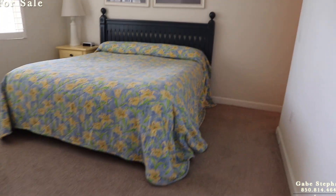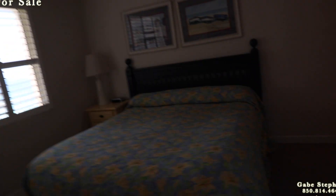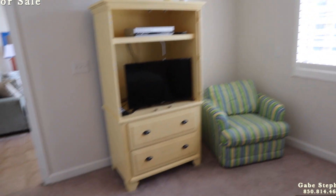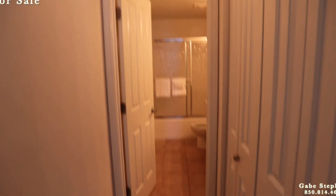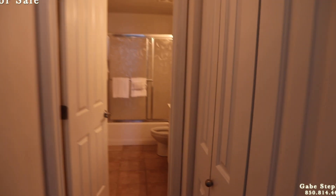The master bedroom has a king size bed. It also has plantation blinds, which are kind of cool. There's my view looking out. The masters are big in Shores of Panama — you've got room for a chair, armoire, etc. The owner also put the door in, which is crazy that the original people didn't put a door in there to the master bathroom.